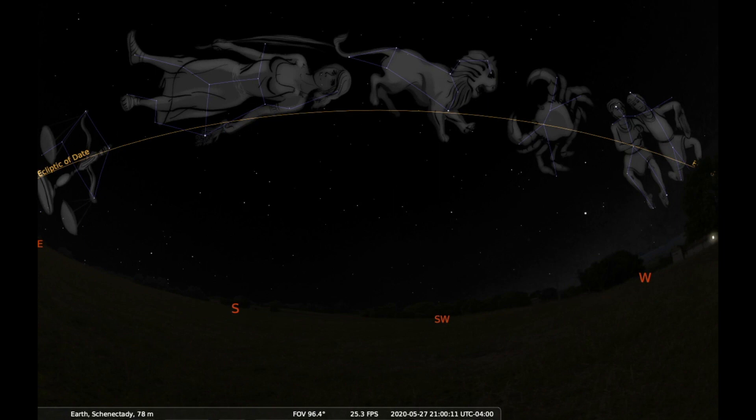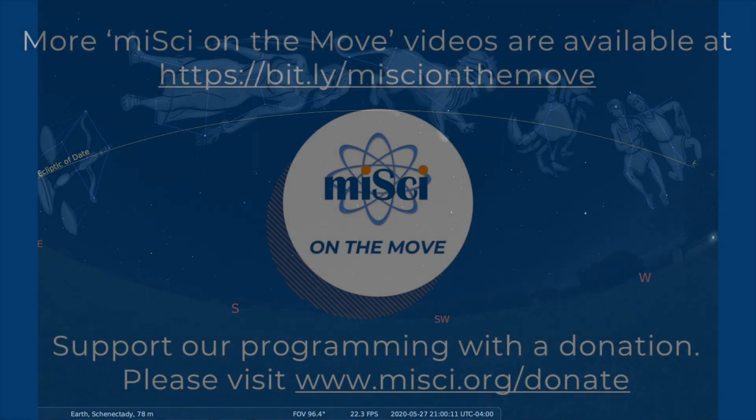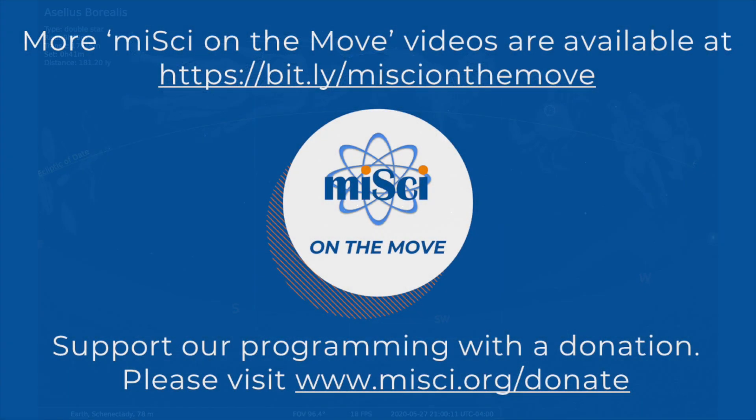Take the opportunity tonight to go outside and see if you can find Cancer the Crab. Plan to be outside for a little while, without looking at any bright lights, like a screen on a phone, street light, or headlights, to make it easier on yourself. While your eyes adjust, try looking for some of the other constellations we've talked about in past episodes, which you can find on our Facebook page, Instagram, or YouTube channel. This has been another episode of MySci on the Move.